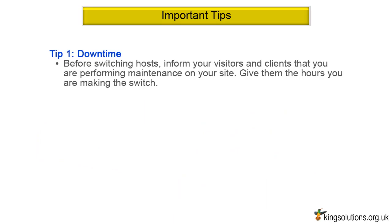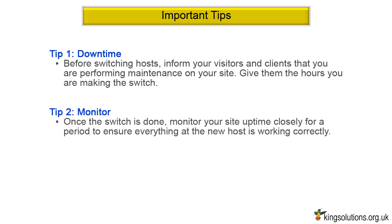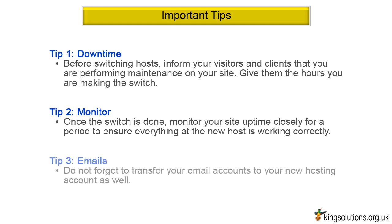Important Tips. Tip 1 — Downtime: Before switching hosts, inform your visitors and clients that you are performing maintenance on your site. Give them the hours you are making the switch to reduce the number of visitors during the transition. Tip 2 — Monitor: Once the switch is done, monitor your site uptime closely for a period to ensure everything at the new host is working correctly. Tip 3 — Emails: Do not forget to transfer your email accounts to your new hosting account as well.